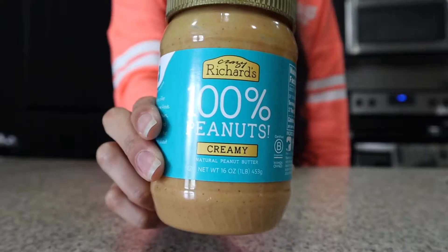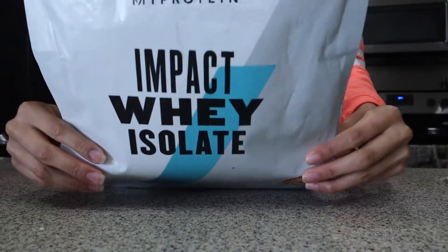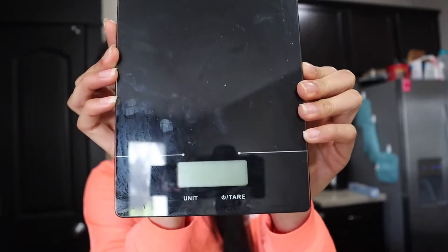For the first dessert I am making some oatmeal cookies, and this does not require flour at all. That's one of the things I like best about this dessert. I am using 35 grams of peanut butter, two ripe bananas or 150 grams, 90 grams of oats, and 60 grams of protein. I use this scale from Walmart for a bit more accuracy, but honestly you can just guesstimate the amounts — I don't think it would be a big deal.